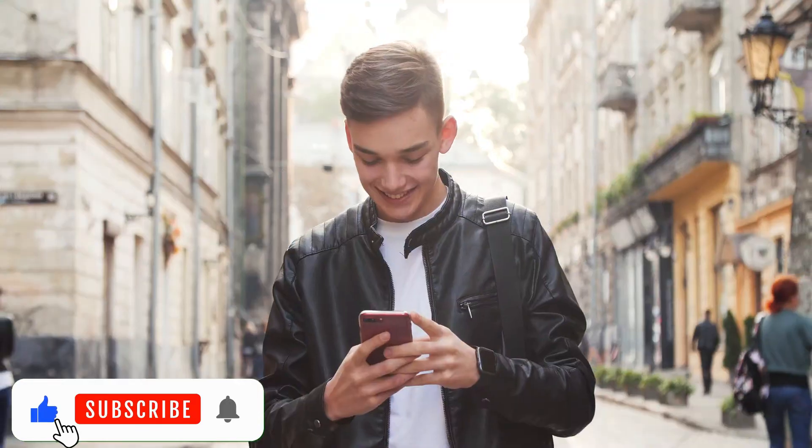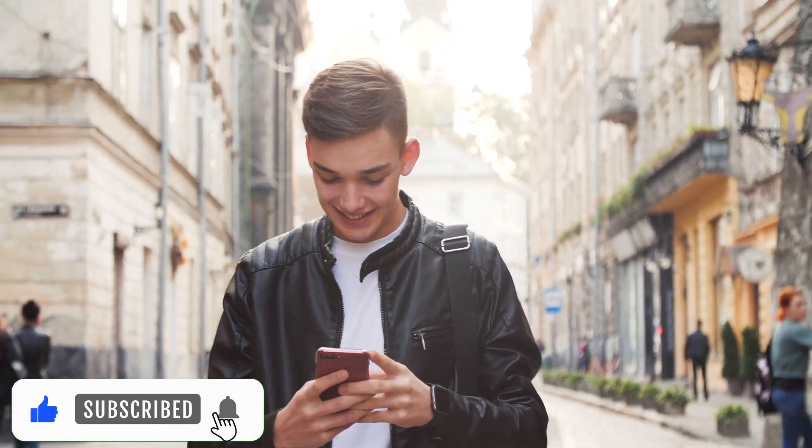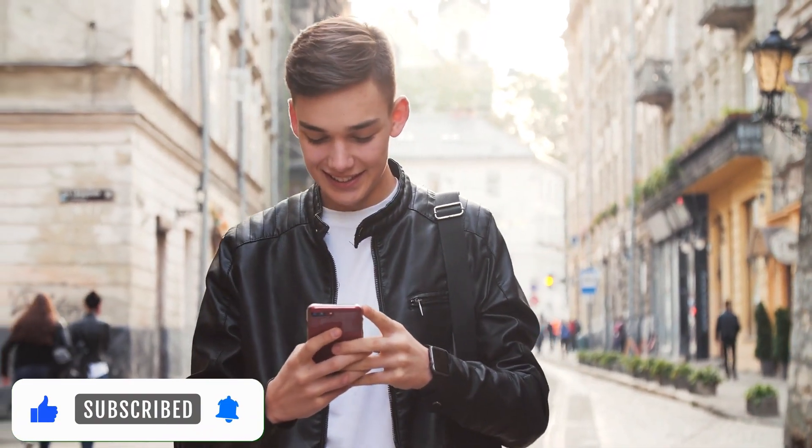Thanks for watching. Don't forget to hit that subscribe button to stay updated on all the latest tech insights and more.